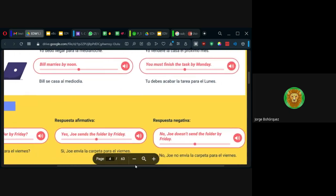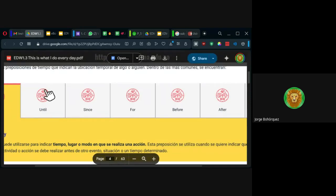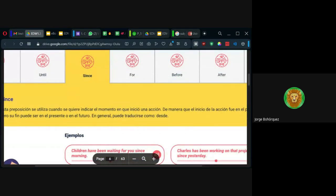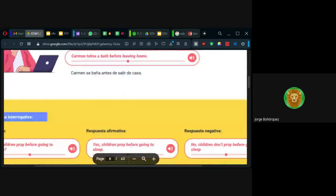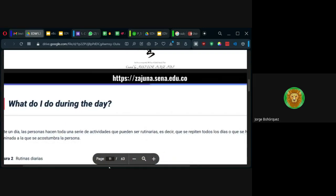En el caso de for para tiempo, por ejemplo: he estado hablando por 45 minutos — for y during son sinónimos. He drove the car for five hours — él manejó el carro por cinco horas. He drove the car during five hours — también podría ser. Nos dan ejemplos con before también. Pero yo estoy buscando es el presente simple.